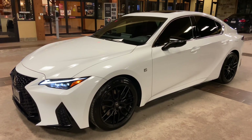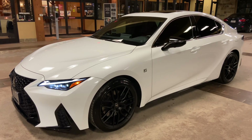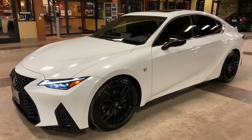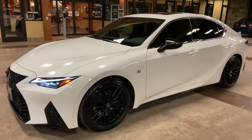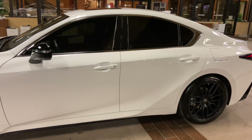Welcome to North Park Lexus at Dominion. My name is Kenny Vosick, and today I'll be doing a walk-around on the newly refreshed 2021 Lexus IS 350 F-Sport in the ultra-wide exterior and a circuit red NuLuxe interior.